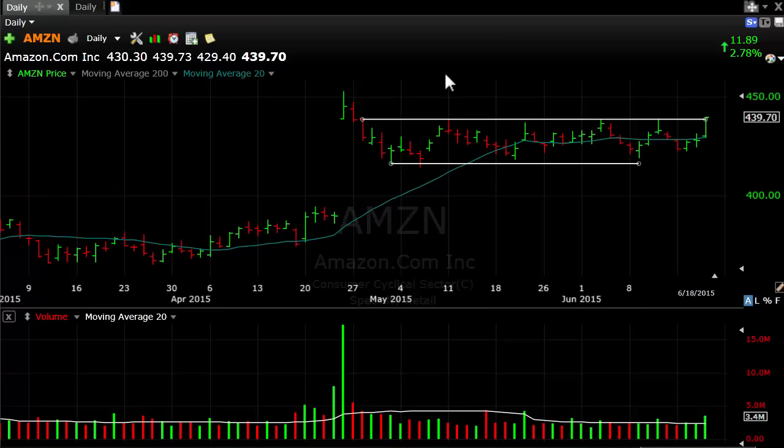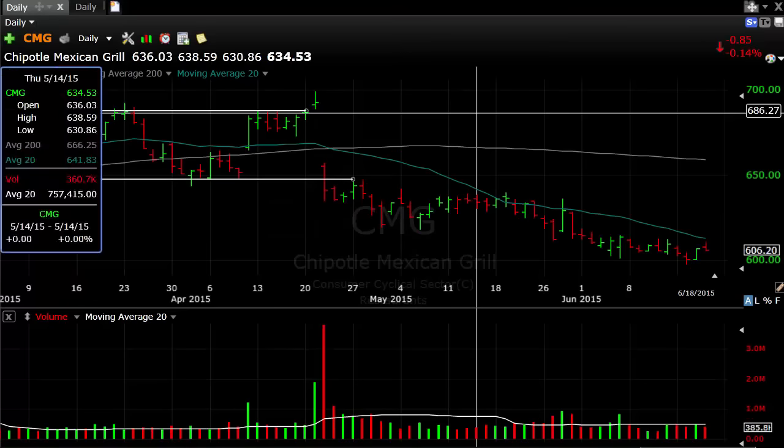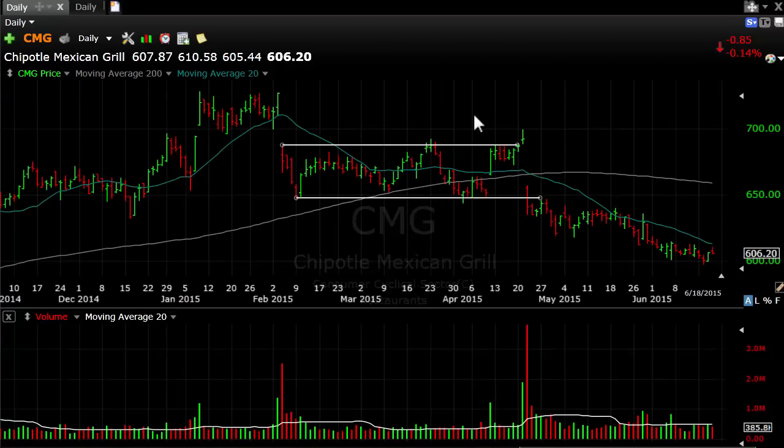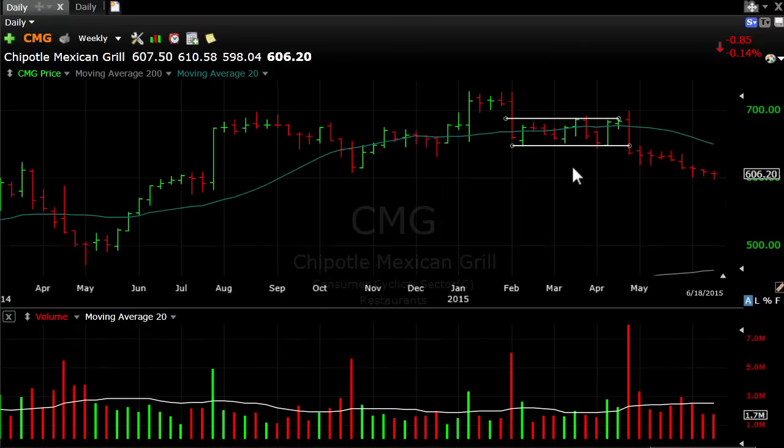The next stock I want to cover is CMG. We've talked about this stock for a while — it's one I watch because it's a good one to trade and it moves quickly. Looking at the weekly, this was the pattern I was watching. It broke right here at this level with nice, heavy, huge volume on earnings. That's your short entry point. Week after week it's been heading lower. On the daily it can play some tricks on you because you do have a few little spikes that start to come up.